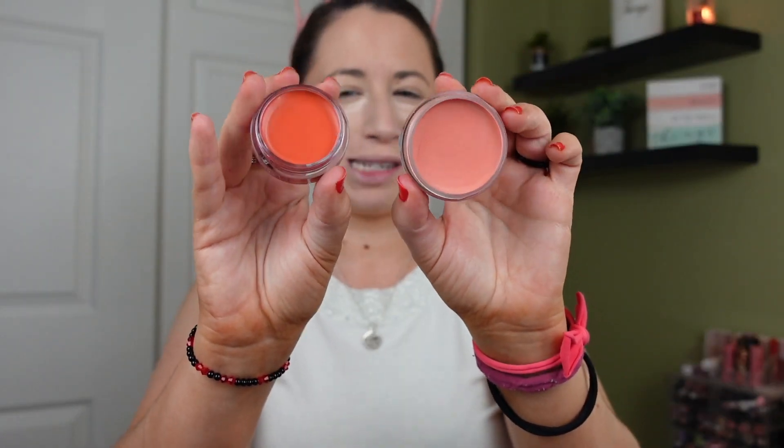I also have this older ELF blush in the shade Soft Peach and I really really like this formula — wondering if they're similar. I did buy the putty brush because I hear a lot about it, and I'm going to try it with the brush even though I always use this blush with a sponge. I might try one side with the brush and the other with the sponge. I actually feel like the brush did a pretty good job blending that out using more of a tapping motion — I like that, it looks nice.